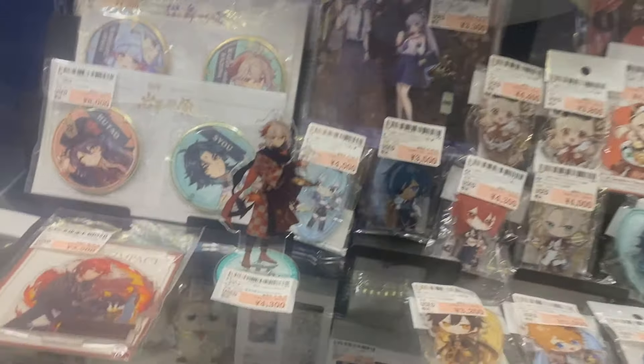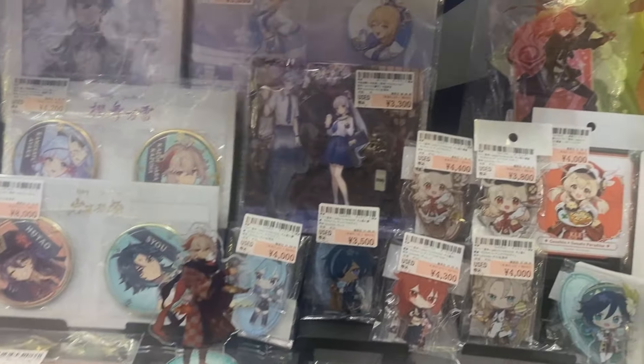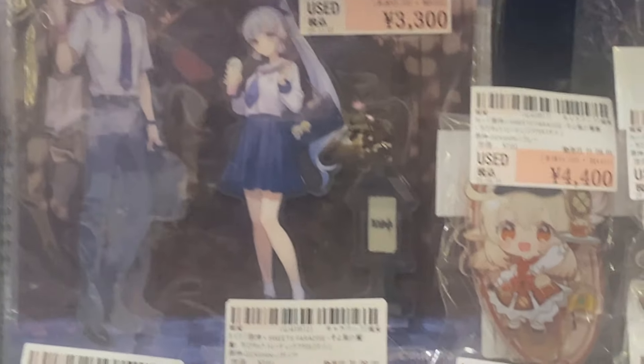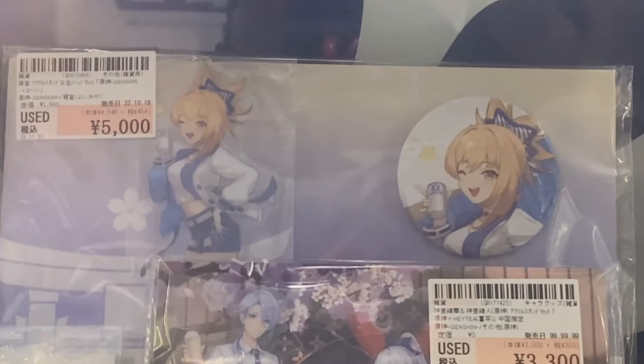Wow, Genshin! I love Genshin. This is from the Inazuma Cafe collaboration. I've got the same acrylic stand. This is the Haytai collaboration, but they've removed the Haytai logo and just made it Genshin instead — so this is like a re-release. Everything here is acrylic stands, badges, rubber straps, and stuff like that.